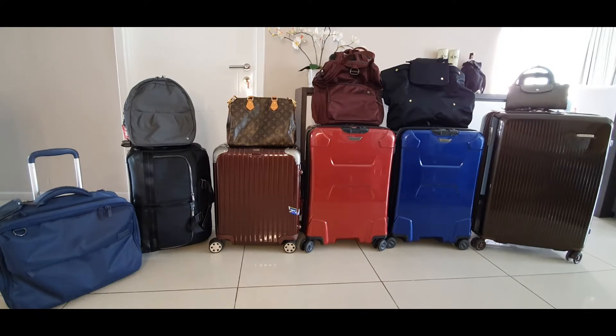Hi guys, welcome back to my channel. I lined up my travel luggages here because I'm going for a two-week vacation for Christmas and New Year. I'm cleaning them all and I'm also going to pack, so I'm videoing this.